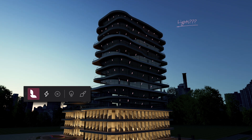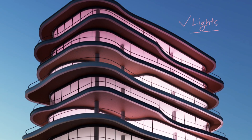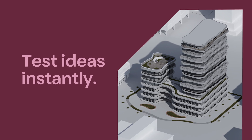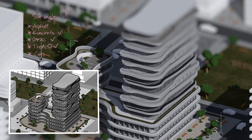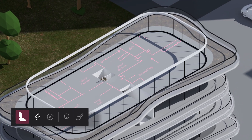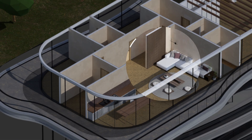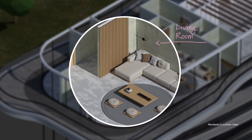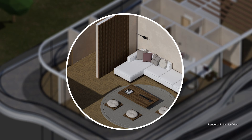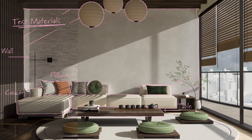Adjust with ease. Explore the possibilities while you build. Test lighting and materials in real time, and reach faster design decisions.